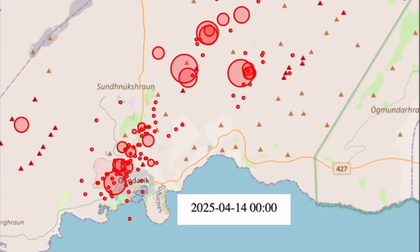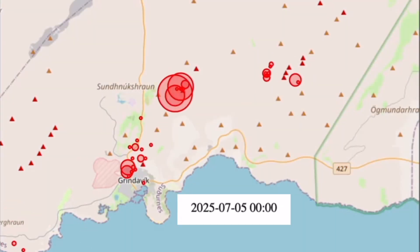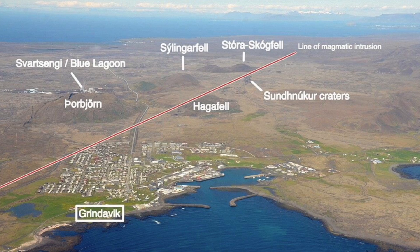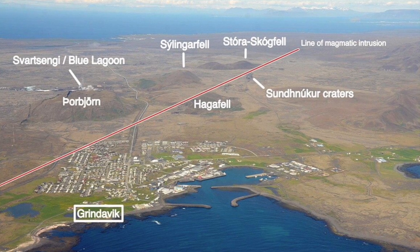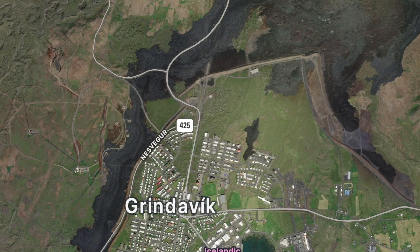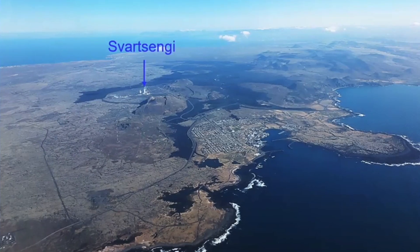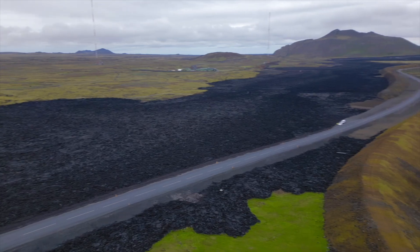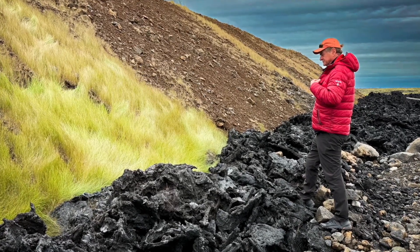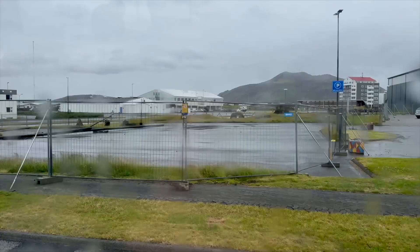Seismographs pinpoint many low-amplitude earthquakes culminating in greater abundance and amplitude just prior to the actual eruption. The summary of these methods allows a fairly accurate prediction as to where the eruption is going to take place. From the geothermal plant at the Blue Lagoon and its parking lot, with lava flowing towards Grindavík, the area was under threat. A massive berm was quickly built around the town which successfully diverted the lava, but earthquake damage and infrastructure destruction has made the town uninhabitable at least for the time being.